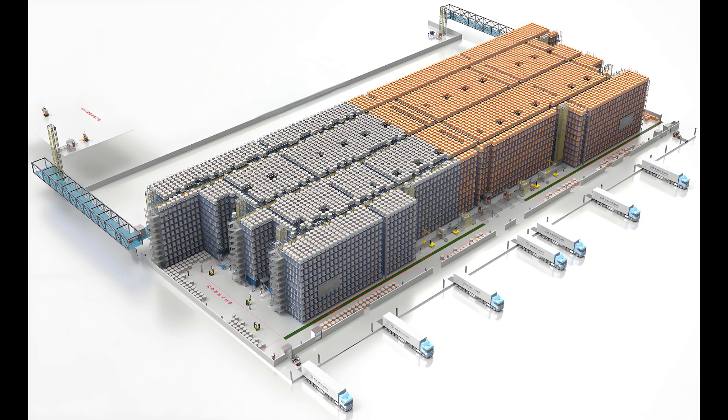Multi-vehicle Coordination: Under the command of a sophisticated dynamic monitoring and dispatching information management system, multiple shuttles can operate in harmony, maximizing the overall handling capacity and efficiency of the warehouse.